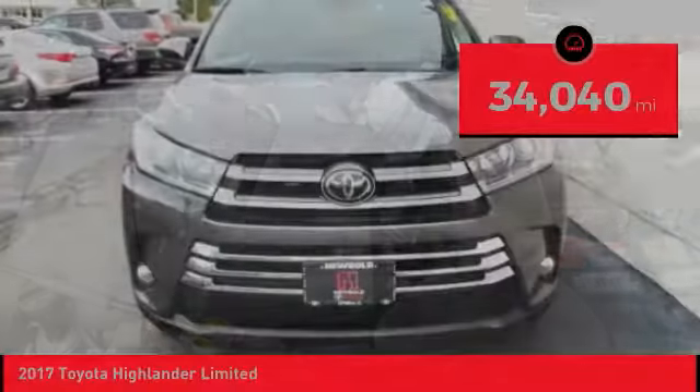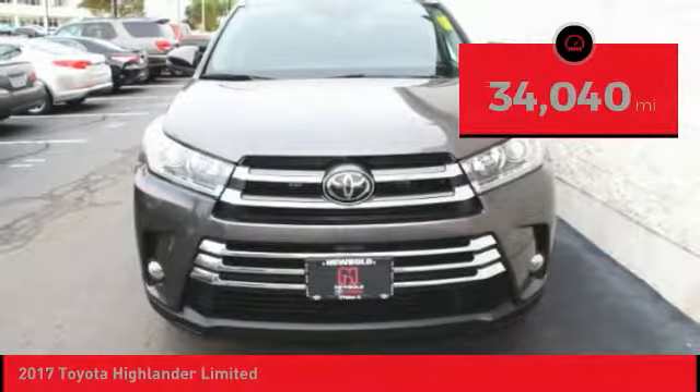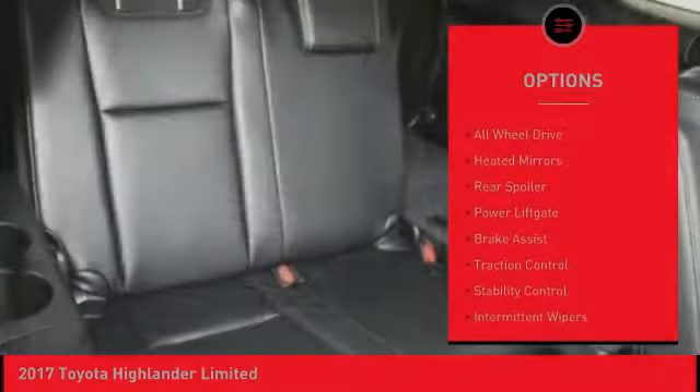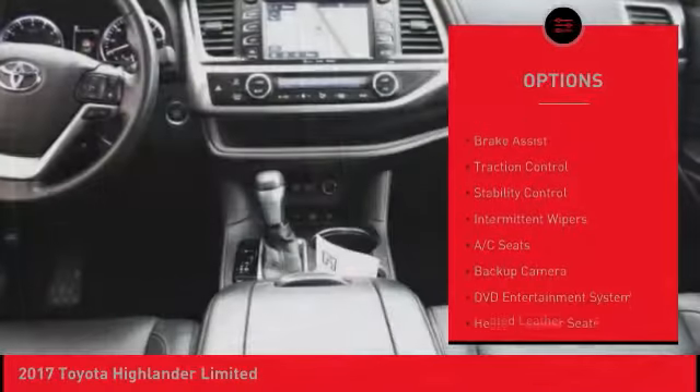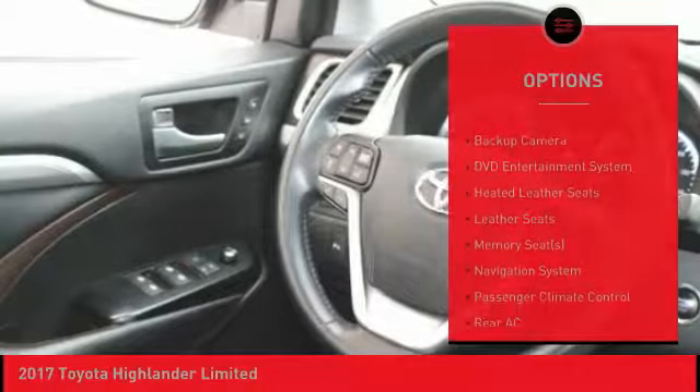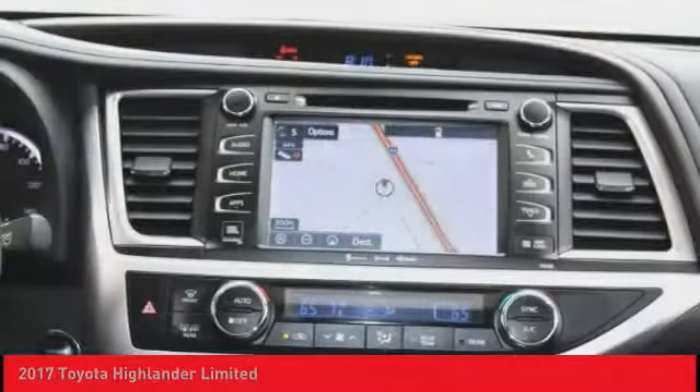This vehicle has less than 35,000 miles. Here are some of this vehicle's great options: blind spot monitor, chrome wheels, all-wheel drive, heated mirrors, rear spoiler, power lift gate, brake assist, traction control, stability control, and intermittent wipers.